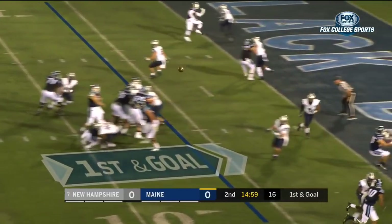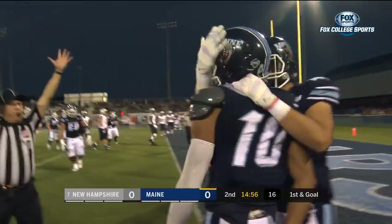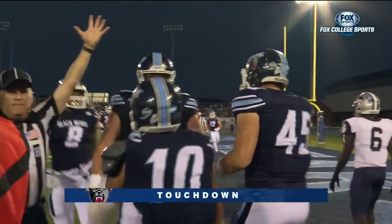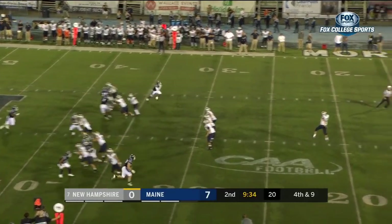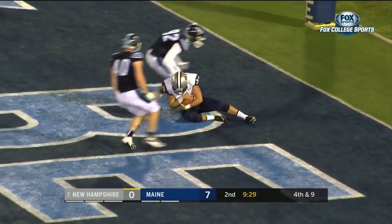Jefferson is that single setback. First and goal from the 6. They want to go right on the back shoulder. Touchdown Maine! Like a right hit — the Black Bears on the board. 7th ranked team in the country. Stank over the head of Sanborn into the end zone. It's a safety.